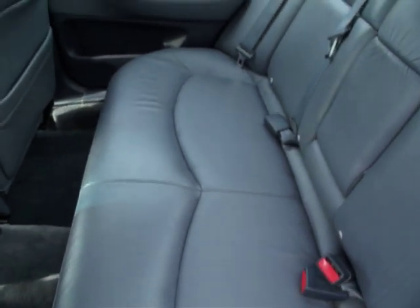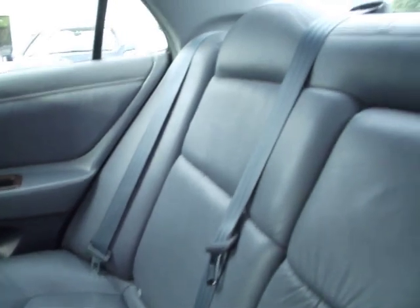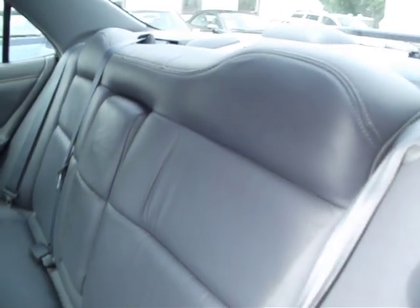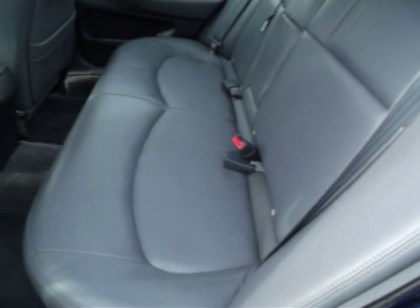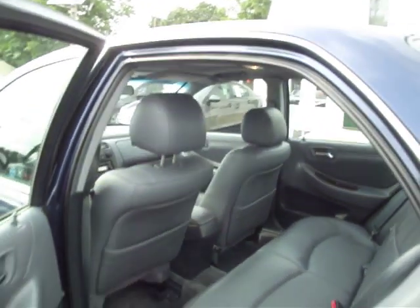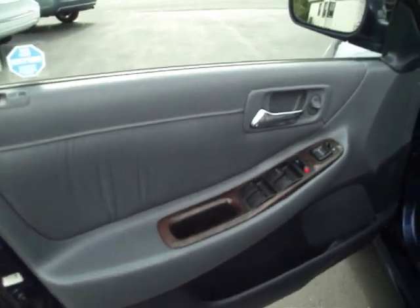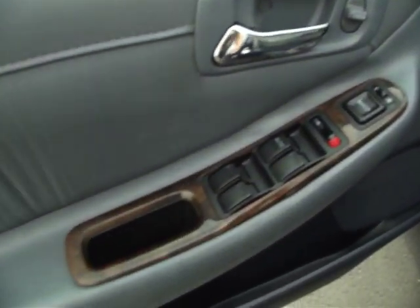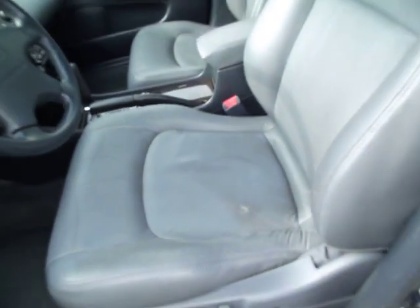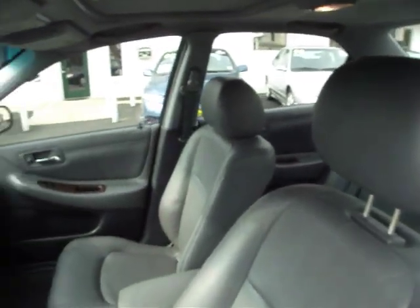It's a little bit hard to see, but the leather looks like it was just put in — no exaggeration. Same thing over here. The only imperfection really is right over here in the driver's seat. But keep in mind, for a ten-year-old car with under 100,000 miles, this car is in excellent shape.